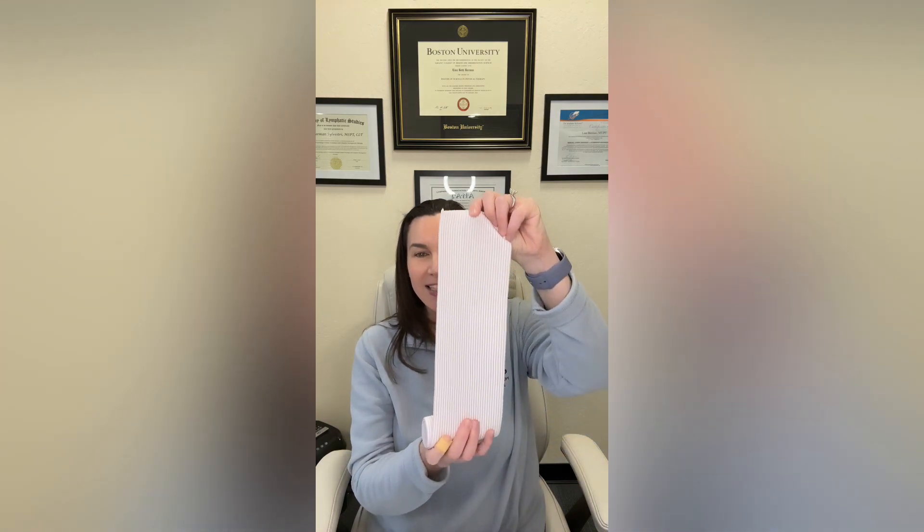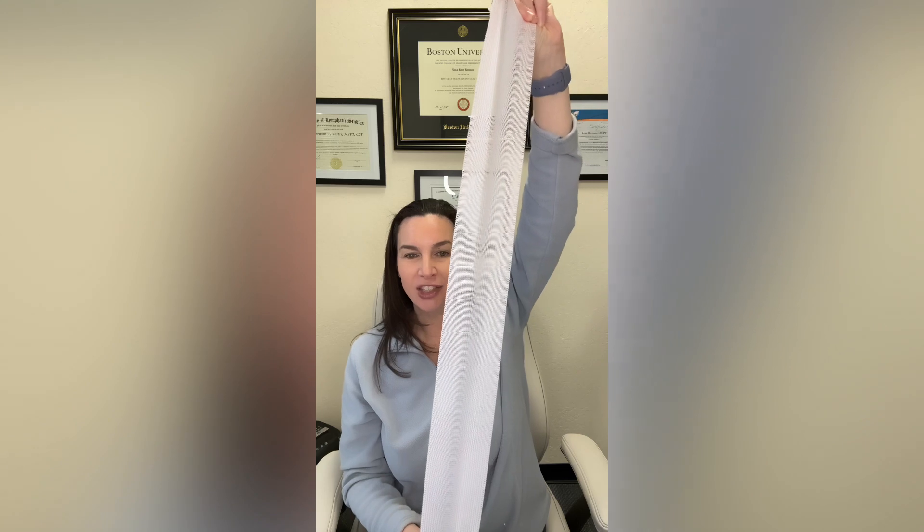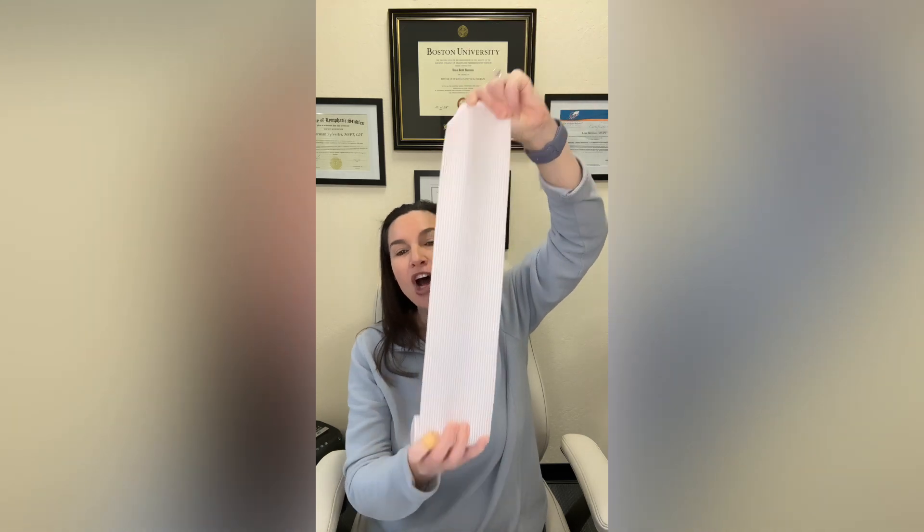First, we need to discuss the difference between long stretch bandages and short stretch bandages, which are the ones we use in lymphedema therapy. Here is a long stretch bandage, also known as an elastic compression bandage. The material and weave of this bandage allow it to stretch more than 120 percent of its original length. These bandages provide high resting pressures and low working pressures on a limb.